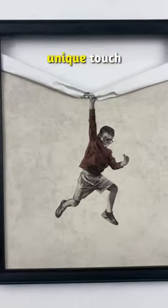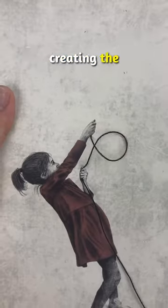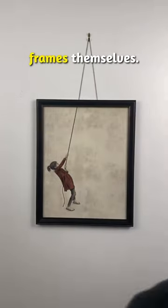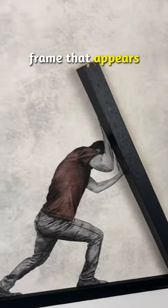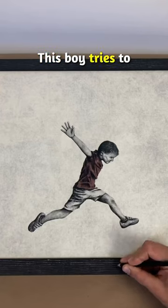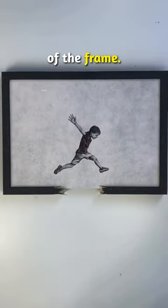In each piece, Scott adds a unique touch to tell a story, creating the illusion of characters interacting with the frames themselves. Like in this one, the man holds onto a piece of the frame that appears to have just fallen. This boy tries to jump over a hole that has just opened at the base of the frame.